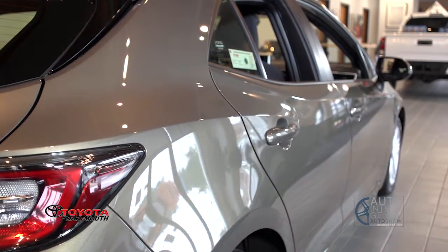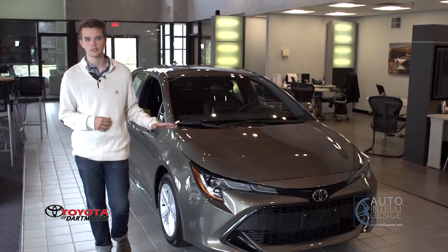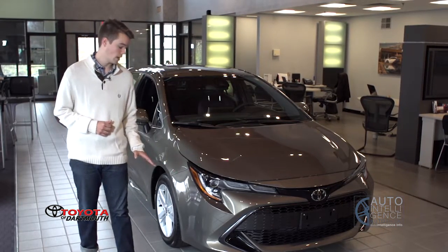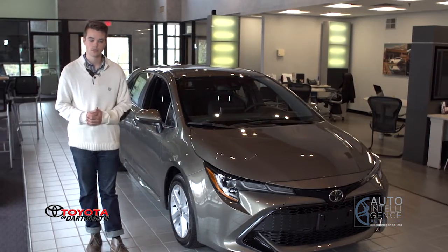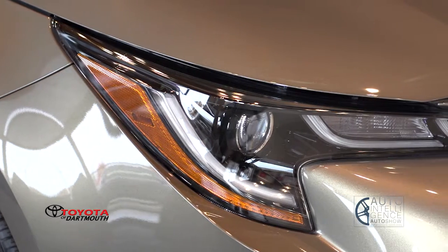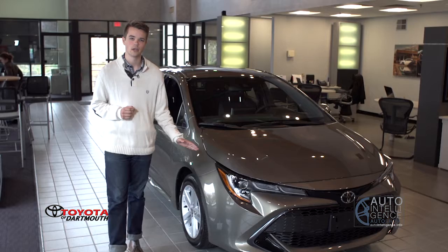On this new 2019 model, the Corolla hatchback inherits some of this new Toyota and Lexus design language. Check out this big grille here. We have a shorter front overhang than the car this one replaces and a lower hood too for some better visibility. We've got these nice J-shaped LED headlights and on the XSE trim you get LED fog lamps integrated into the front bumper.